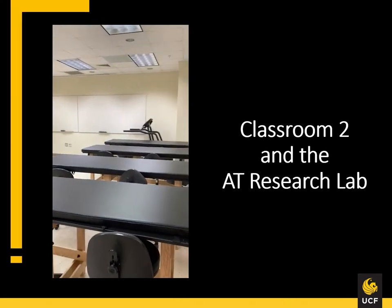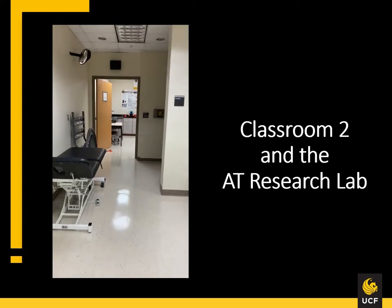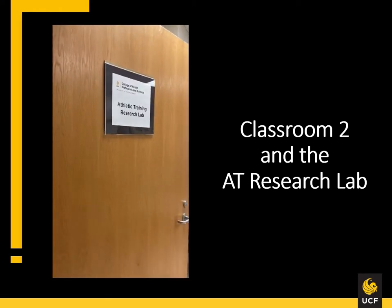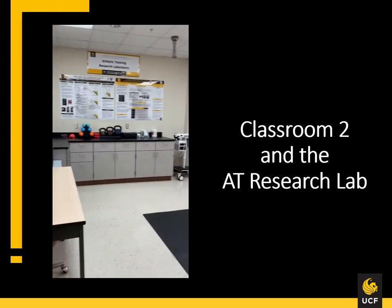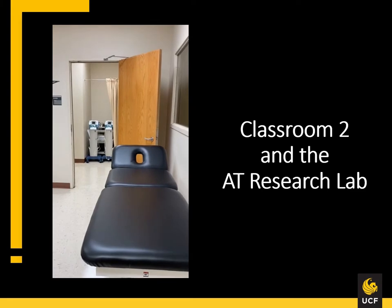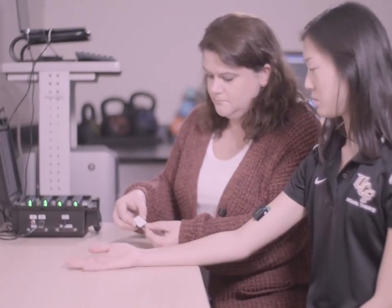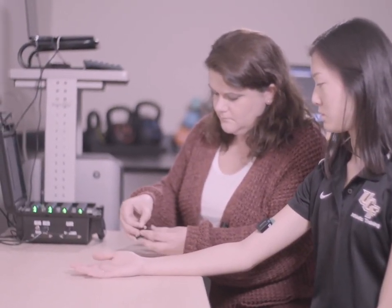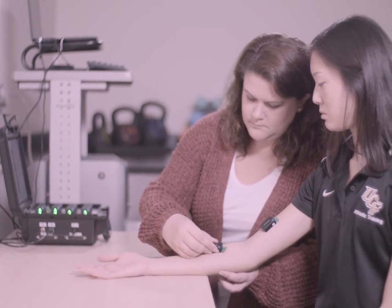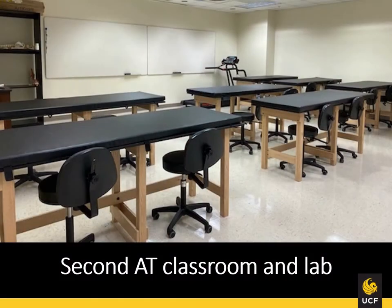Room 120 houses an additional classroom lab space as well as the athletic training research lab in the back. The athletic training research lab hosts a variety of faculty and student research projects. The laboratory classroom that is adjacent to the athletic training research lab allows for more space for projects that need it, as well as additional lab space for class and lab activities.